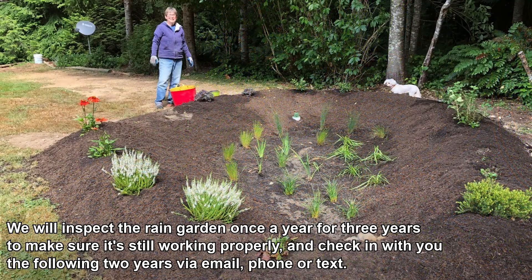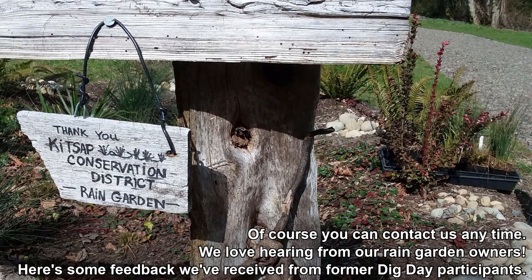We will inspect the rain garden once a year for 3 years to make sure it's still working properly, and check in with you for the following 2 years via email, phone, or text. Of course, you can contact us anytime — we love hearing from our rain garden owners.